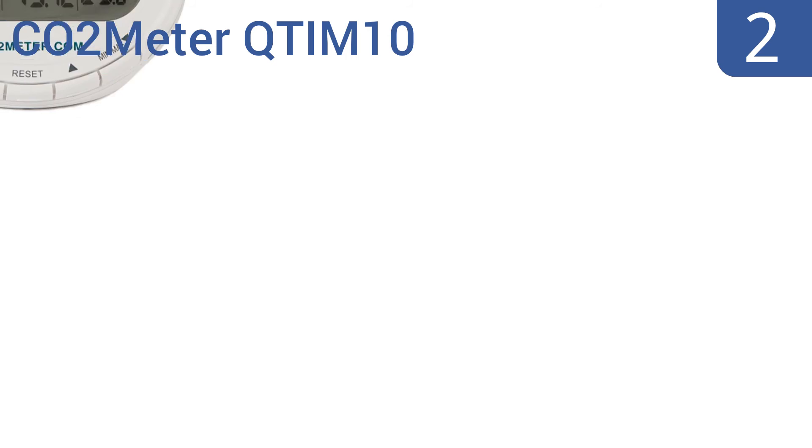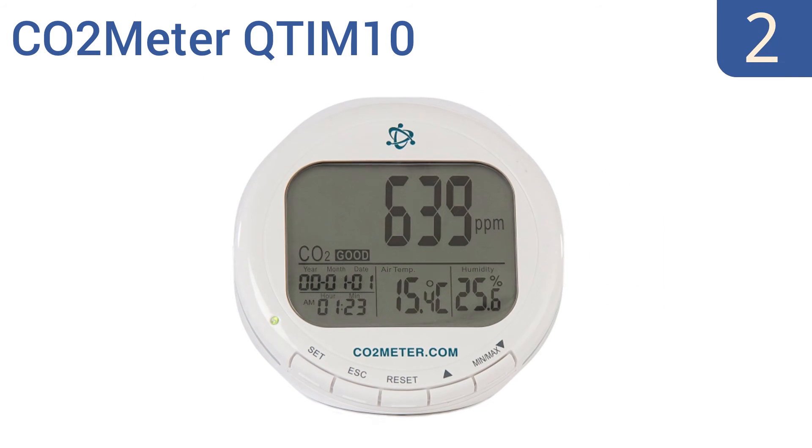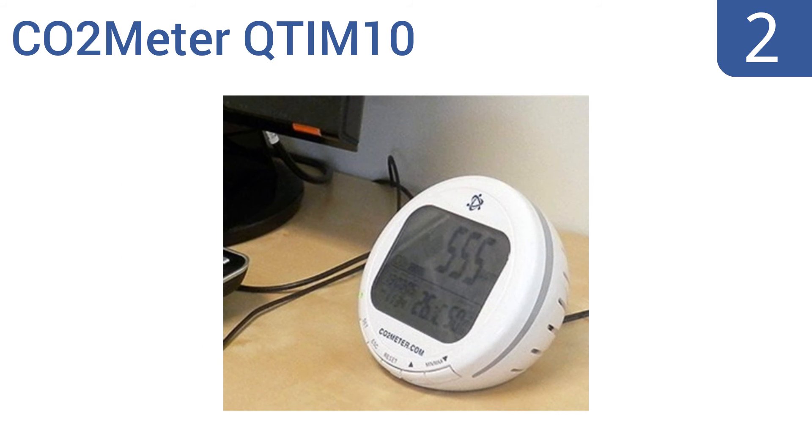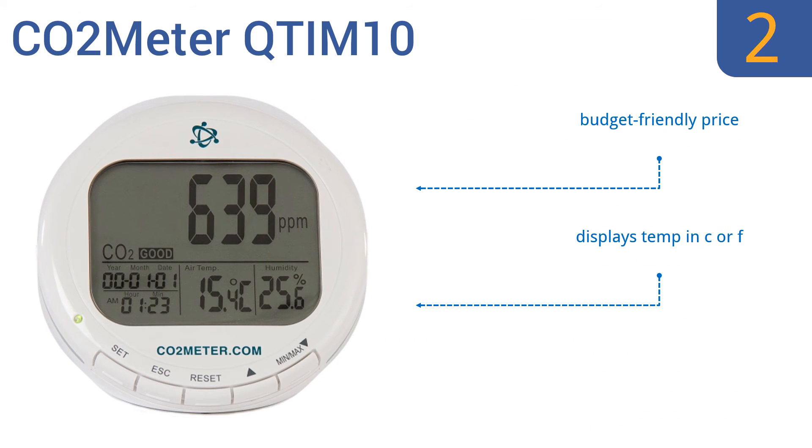At number 2, keep your family safe with the CO2-meter QTI-M10, which operates with a simple plug-and-play design. It continuously measures temperature, relative humidity and CO2 in the air and alerts you with an alarm if the levels get dangerous. It's a self-calibrating system that comes in at a budget-friendly price and displays temperatures in Celsius or Fahrenheit.